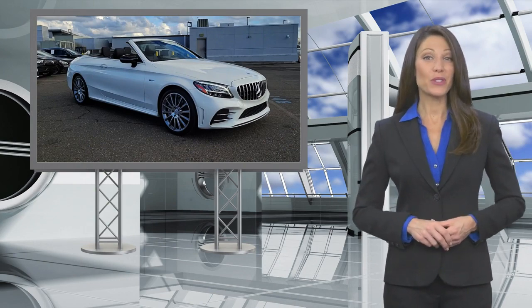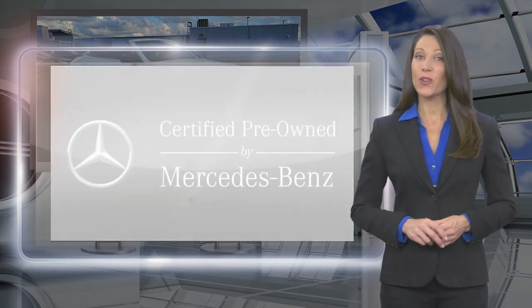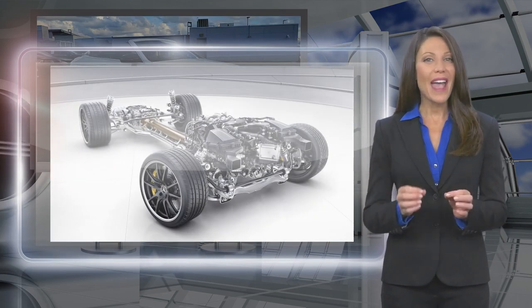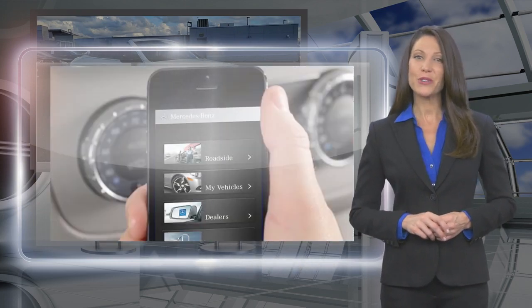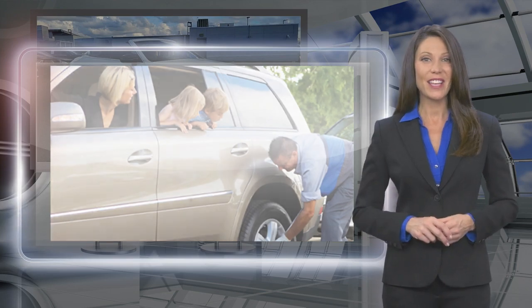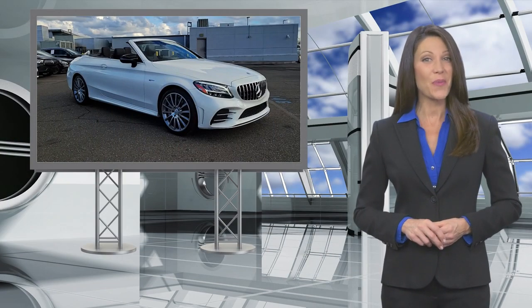Every certified pre-owned Mercedes-Benz must meet stringent criteria and pass a rigorous multipoint inspection. Rest assured, knowing every certified pre-owned Mercedes-Benz now comes with industry-leading coverage and 24-hour roadside assistance. No matter what your odometer reads, your confidence will know no bounds.